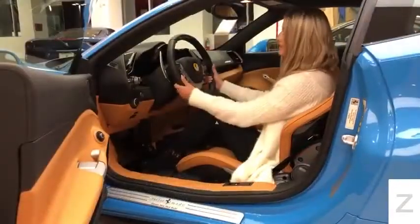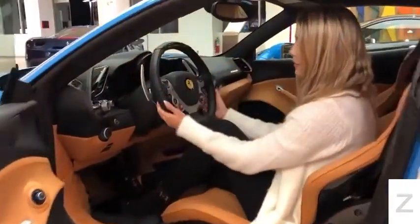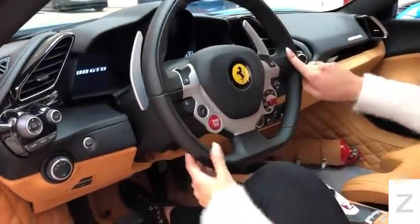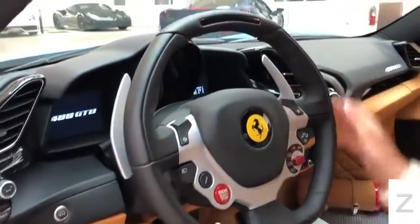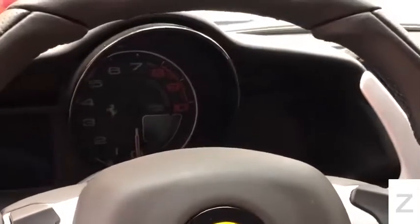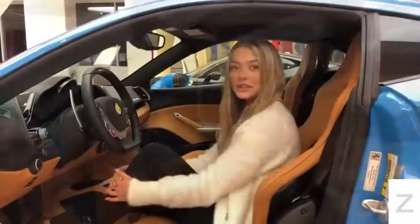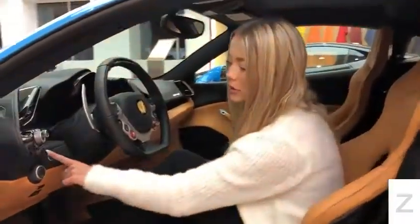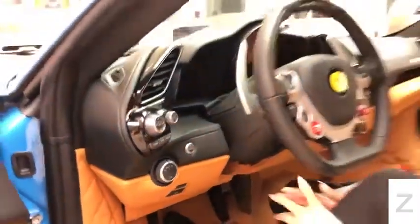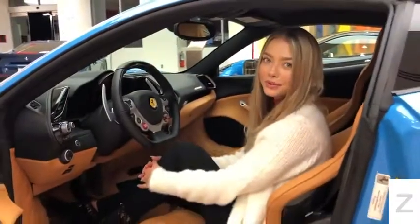On the driver's side, you will notice that the steering wheel is covered in Nero leather along with Nero stitching. It has the LED lights that let you know when to switch gears. And if you take a look at the speedometer, it is in Nero as well. Also on this vehicle, you will see the optional suspension button that lifts the front end of your car to make it easier to go over speed bumps or driveways.